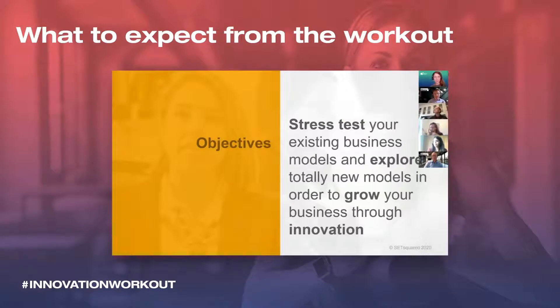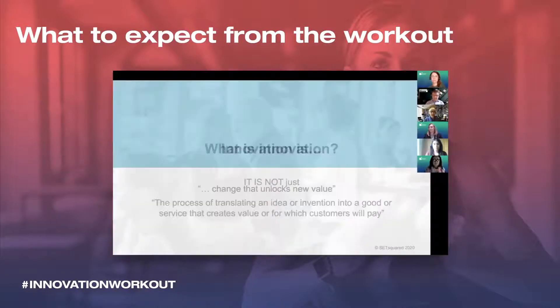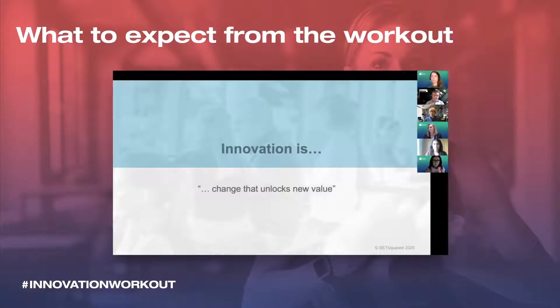This is what the innovation workout is all about. In a nutshell, it's two things. It's really to look at your current business model, stress test that, and try to see different ways that you can exploit that model. And then the second aspect is really to look at and explore totally new models. So innovation is much more about change that unlocks new value.